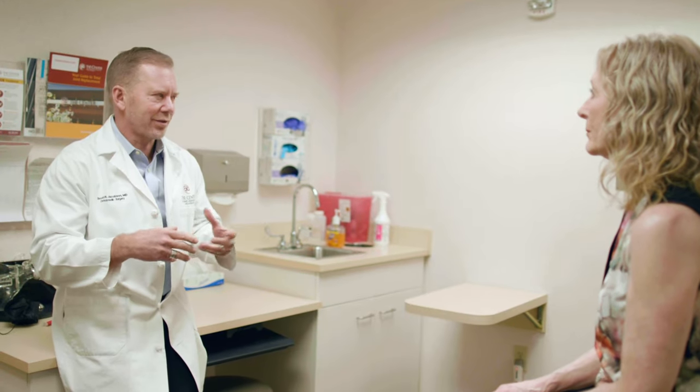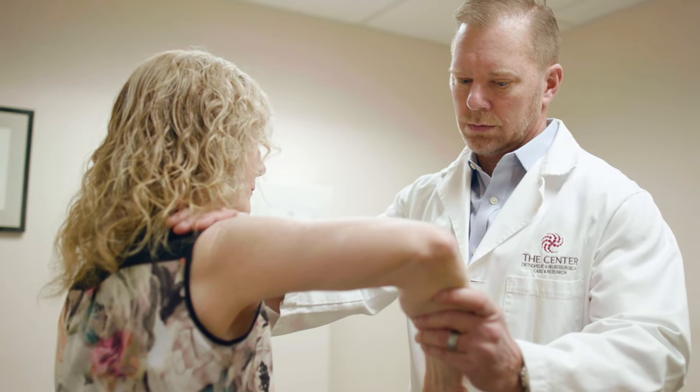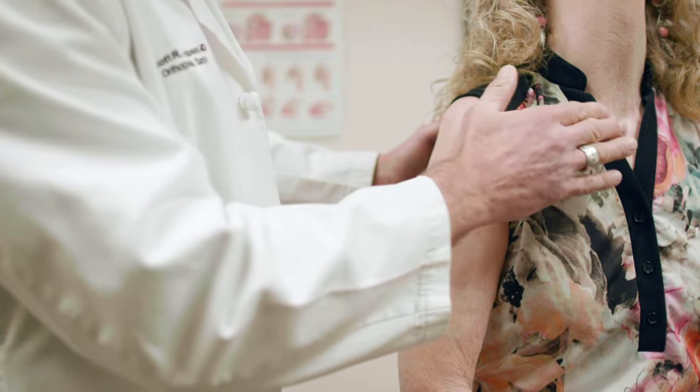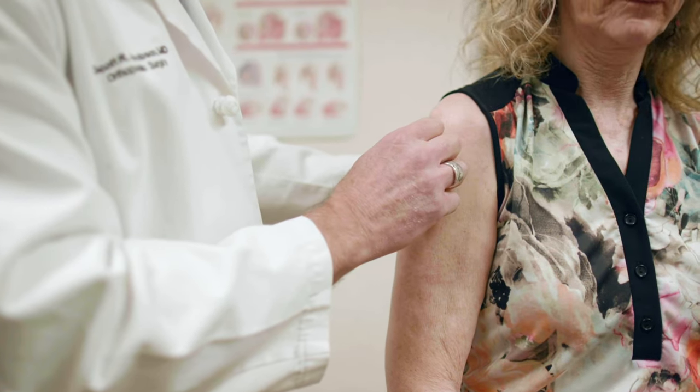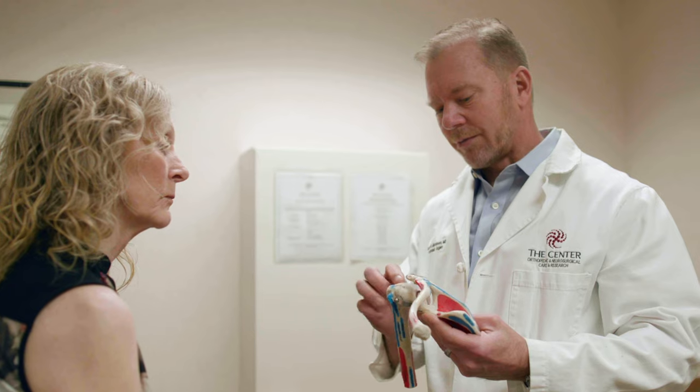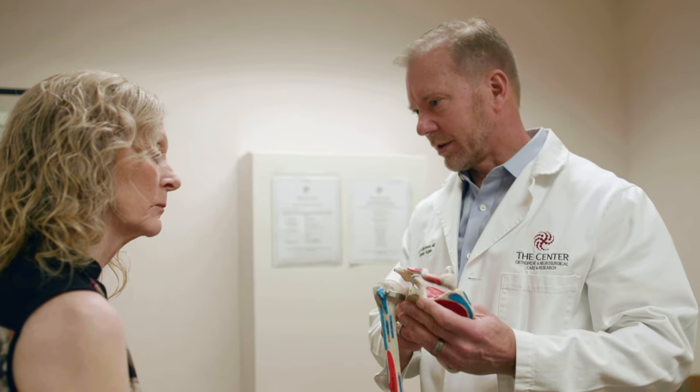Shoulder impingement basically results from an imbalance of muscle forces in the shoulder. The shoulder is very reliant on this balance because the skeleton provides little of the stability of the shoulder joint, and the muscles and the balance between muscle groups provides the majority of stability. Impingement results when the musculature of the rotator cuff is relatively weak compared to the very strong, powerful deltoid muscle, which is the primary mover of the shoulder.